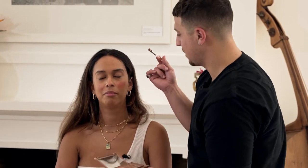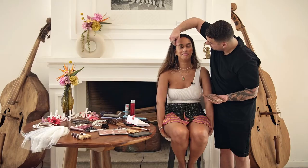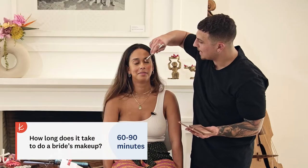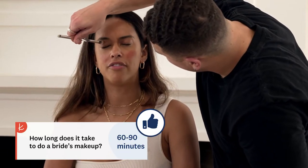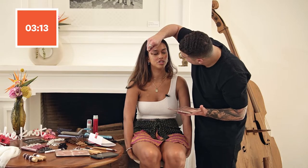So go ahead, close your eyes. While we're doing this, I'm going to ask a few questions. On average, how long does it take to do a bride's makeup? Many hours. I would say close to six if you're working with me. Six hours? If you're working with someone normal, maybe a couple hours. From what I can guess, it should probably take like an hour and a half, maybe, for just the makeup and the hair. Remember, we are in a time crunch.